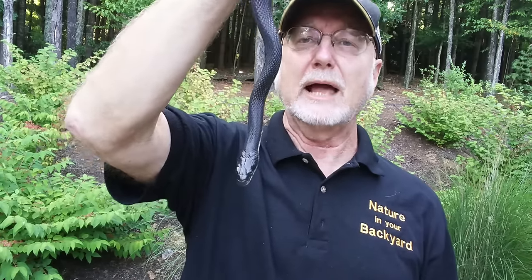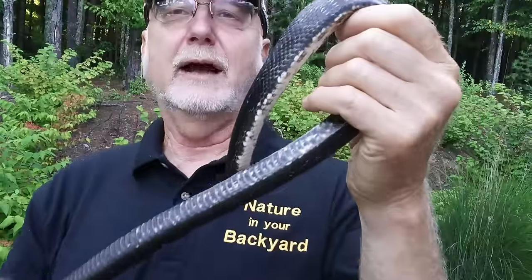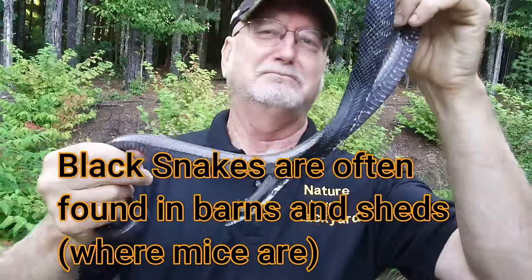King snakes do eat other snakes, so a king snake could possibly do that, but not black snakes. If you have a black snake in a barn, I always say that's a great thing — it means there's food in your barn, probably rodents. And it's great to reduce that rodent population. Biologically, if you have a black snake in your barn you're less likely to have a copperhead, because black snakes will out-compete the copperhead and occupy that niche. If you kill that black snake, you just opened up that niche for other species.